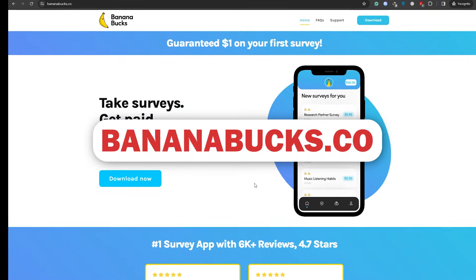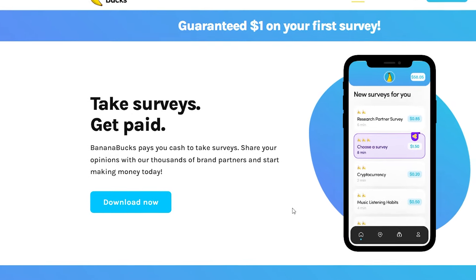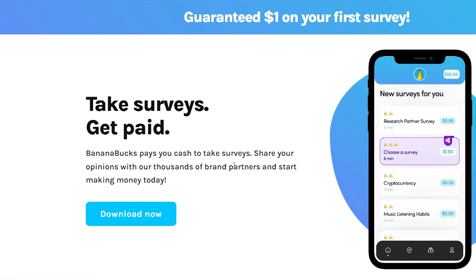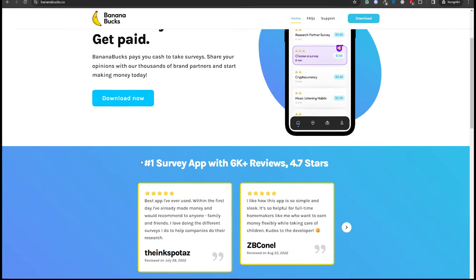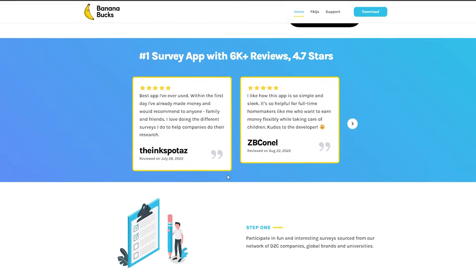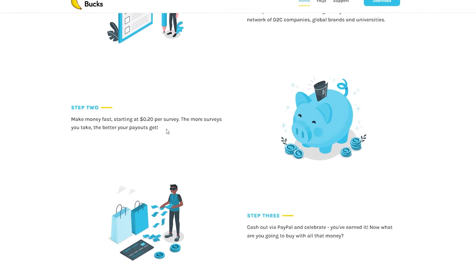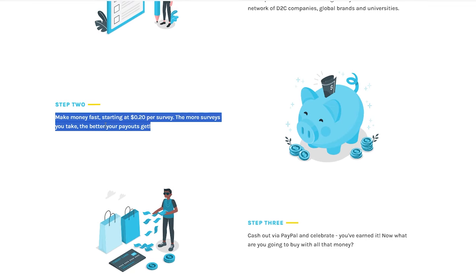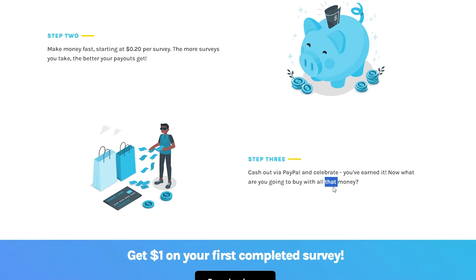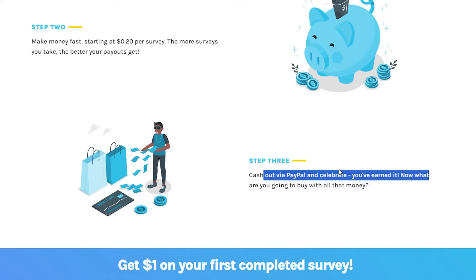Let's talk about Banana, the fourth app. With this one, you can earn money by participating in surveys and providing answers to questions. You can use this app for free and win Banana Bucks from all around the world. Banana will give you a dollar just for completing your first survey when you sign up. You can also get paid fairly well for short surveys between 8 and 10 minutes. Note that Banana only accepts PayPal payments.